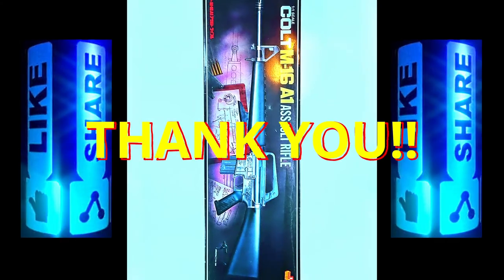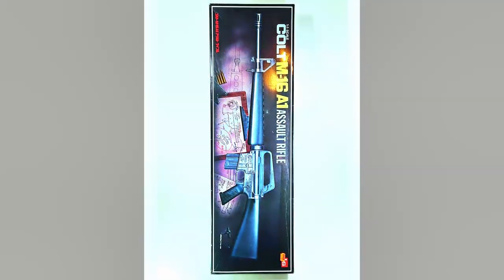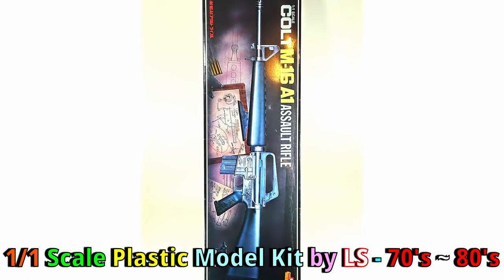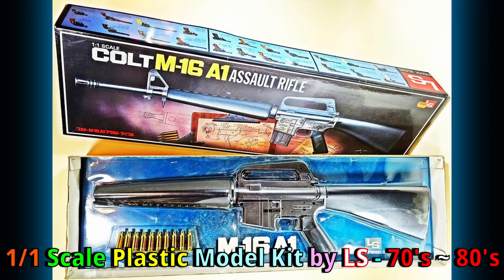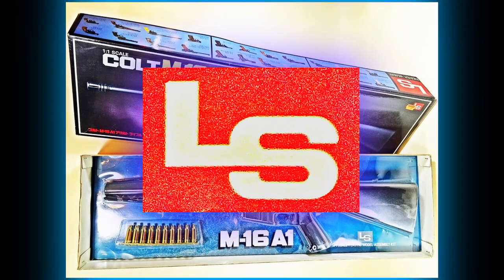Hello my friends, welcome back to my channel. This super rare unbuilt M16 — that is Colt M16A1 assault rifle to be precise — manufactured by LS, a Japanese company who